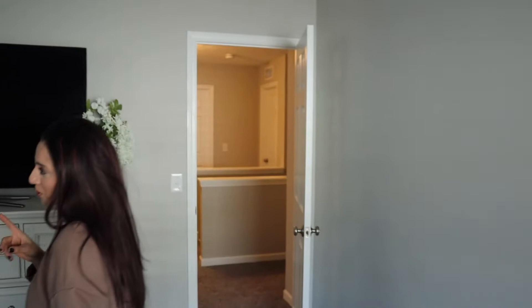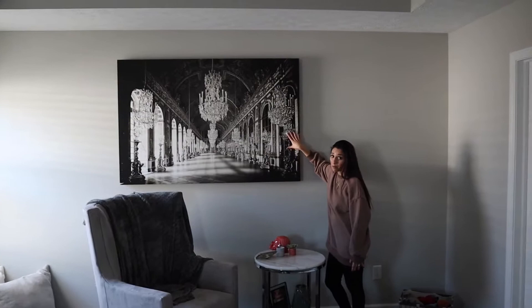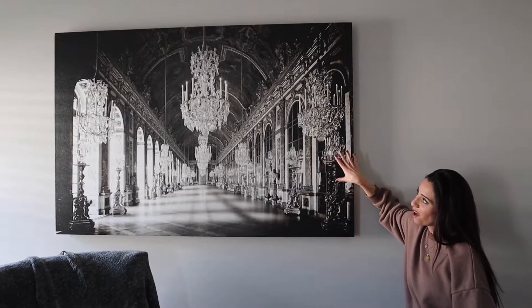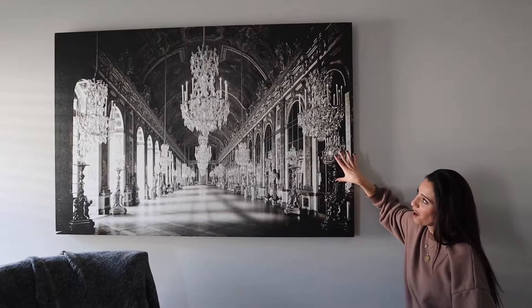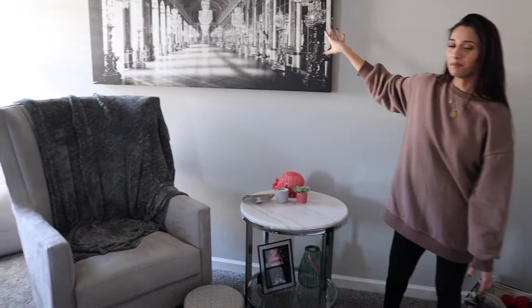I want to show you guys this painting I bought — I absolutely love it. I don't even know how to describe it; it may be like the inside of a house, the inside of a mansion, maybe a ballroom. I just absolutely fell in love with it. When I posted it on Instagram, a friend of mine said it was kind of a manifestation picture — something to work towards or achieve — which I thought was really cool. I love this seating area in my room; the chair, the table, the picture — it's kind of my go-to alone time space.